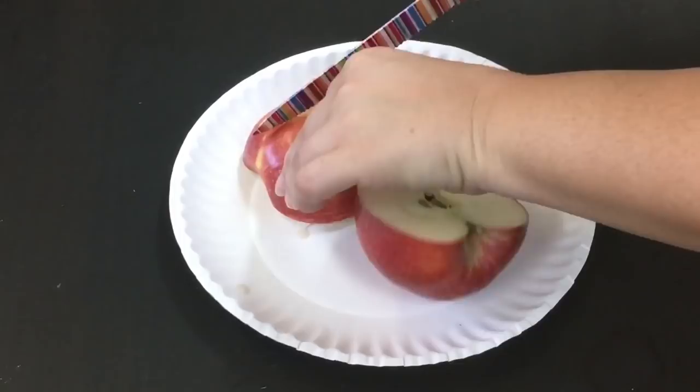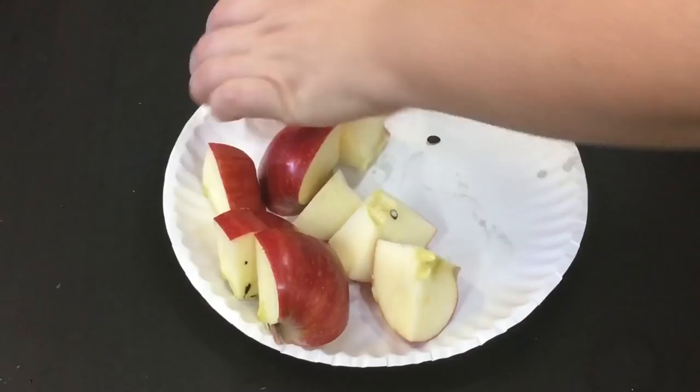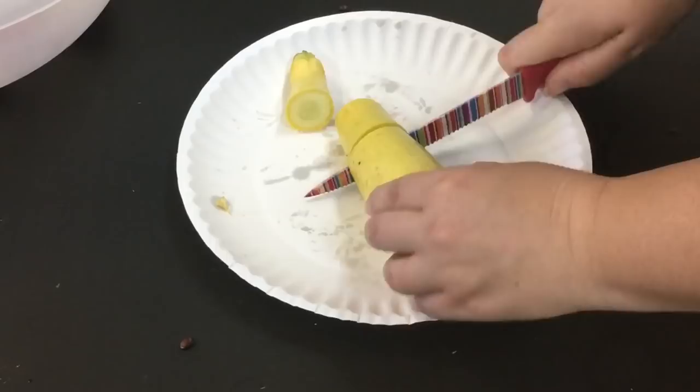Hello everyone and welcome back to my channel. My name is Jenny and today I have a video of me feeding our two box turtle ladies. Their names are R2D2 and Tammy. The other one is named Mama, but she's not in this clip.